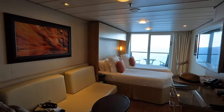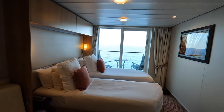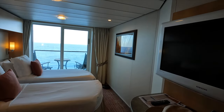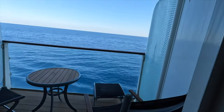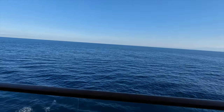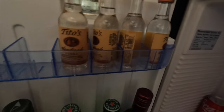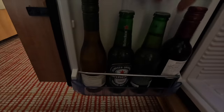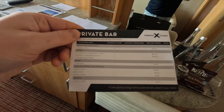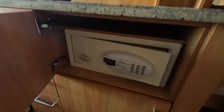Our rooms were nice — two beds, a couch, a TV. The balcony was nice. I'm glad we upgraded because the sea views were quite pleasant, especially when you woke up in the morning or at sunset. All the regular amenities: robes, a mini bar. It was all pricey except for the bottle of champagne, which was included — I didn't touch any of it. There's a safe too, just like all hotels.